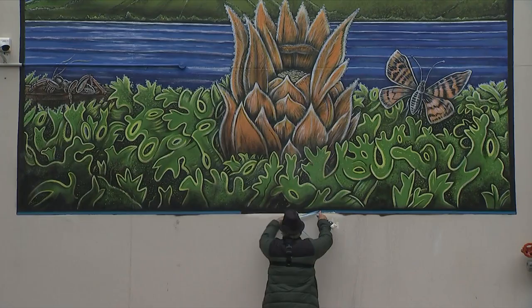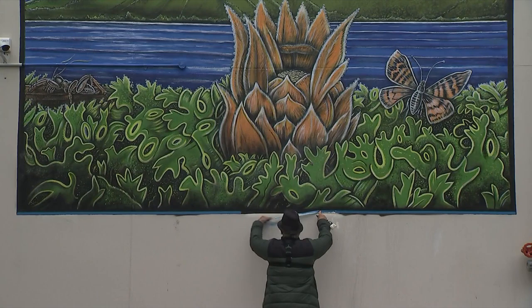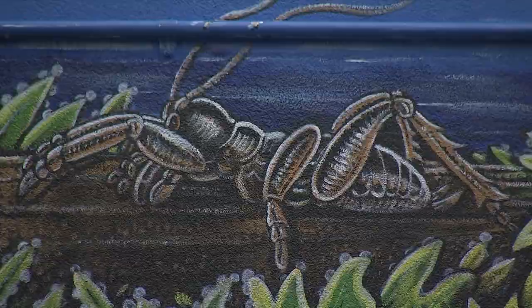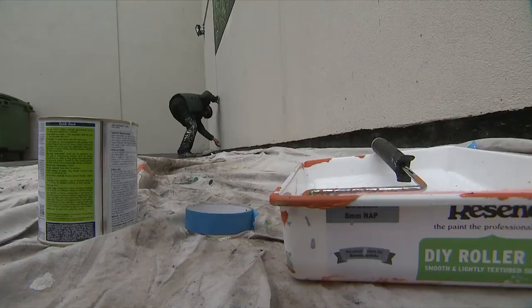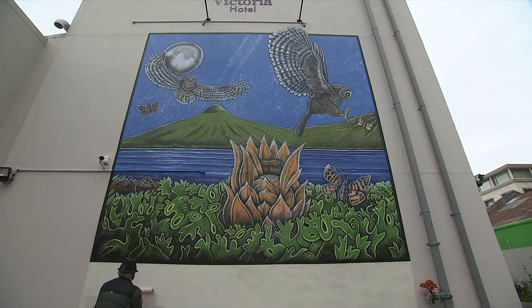This masterpiece on a hotel wall took a few weeks. It's been over-painted in UV paint imported from England — a first for Bruce, and believed to be a first for New Zealand.